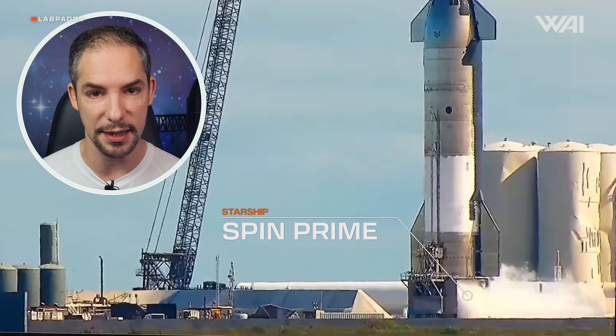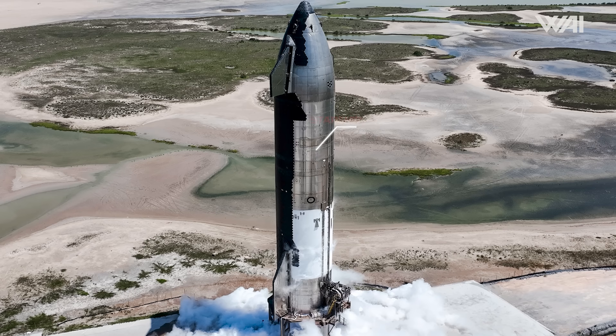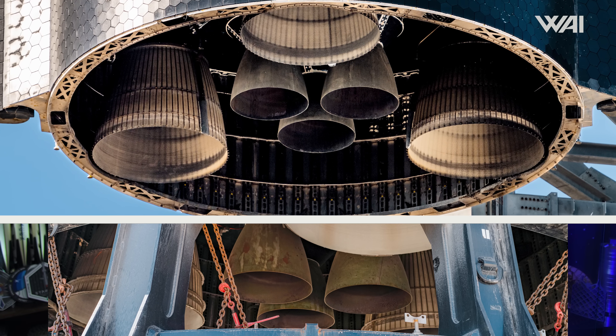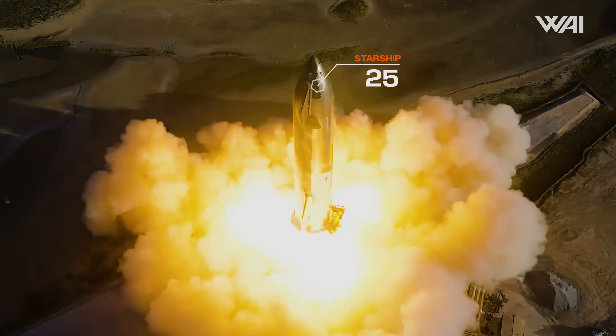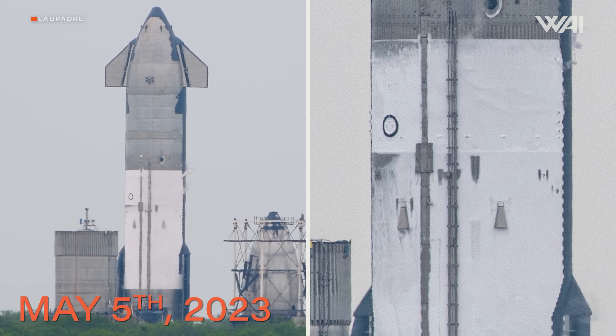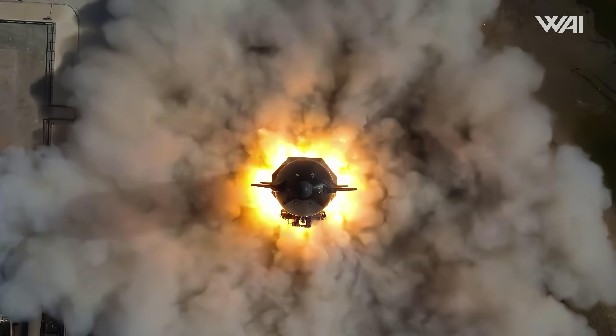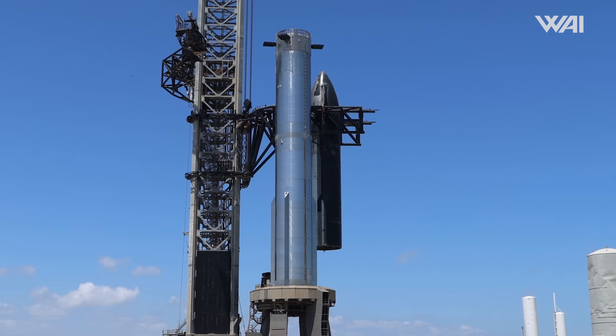Here is a lightning-fast rundown on what a spin prime is. A spin prime is a pretty simple test where liquid oxygen is circulated through the Raptor engine's turbo pumps to ensure they are functioning correctly. This step is crucial to verify the engine's readiness, since any issues during a static fire could have serious consequences. What's surprising is that SpaceX jumped directly to a spin prime, skipping the usual cryo test. In contrast, Ship 25's test campaign began with a cryogenic test before proceeding to a spin prime, though some speculate that initial cryo might have been an aborted turbopump test. Ship 28 could set a new standard for test campaigns.